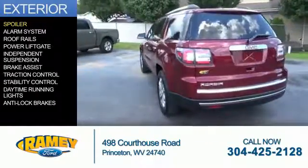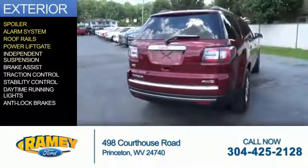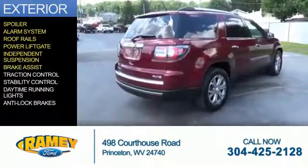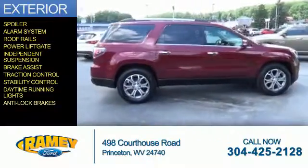The features include a spoiler, an alarm system, roof rails, power liftgate, independent suspension, brake assist, traction control, stability control, daytime running lights, and anti-lock brakes.